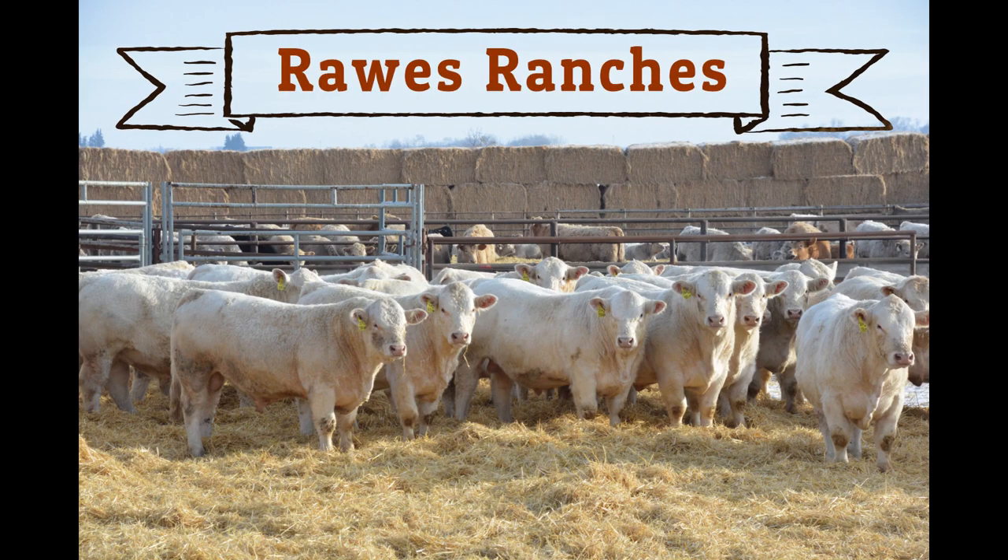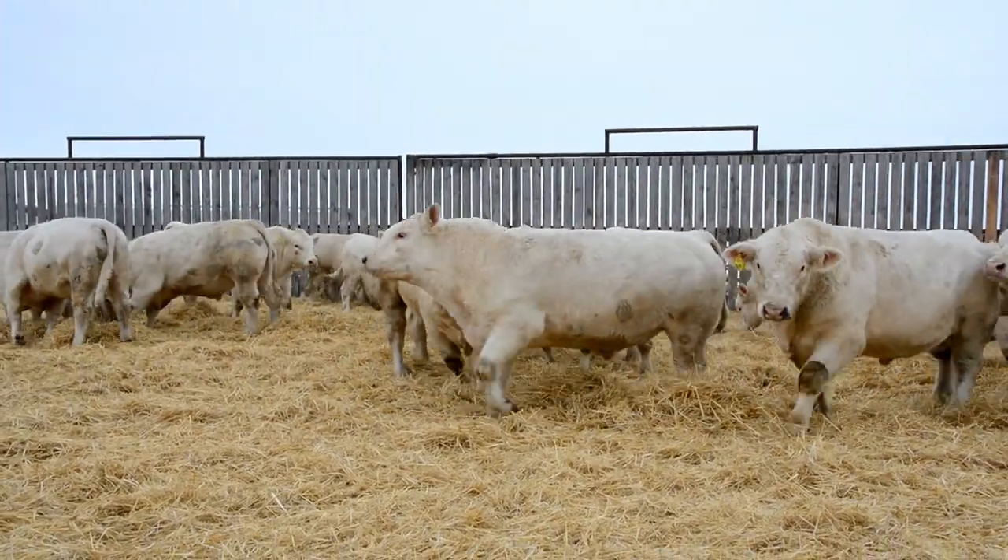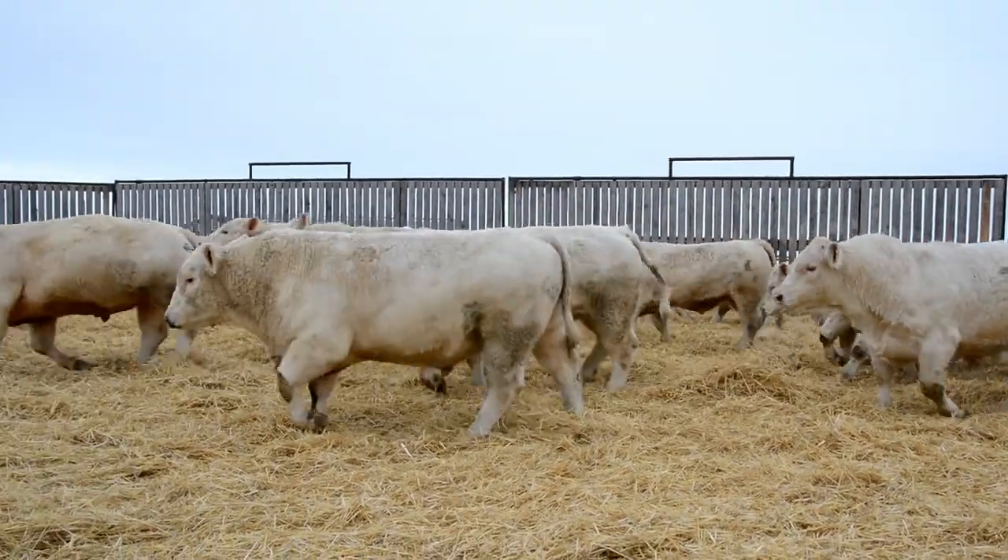Welcome everybody. This is Ethan Hardy and my mom Marie from Ross Ranches at Stroma, Alberta. We will be taking you through our sale bulls and a bit of commentary about our program.